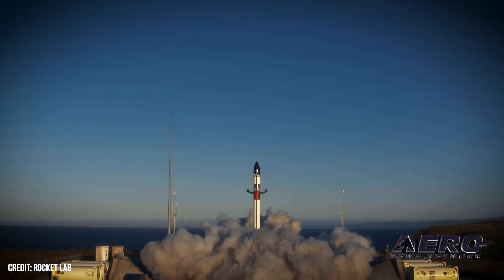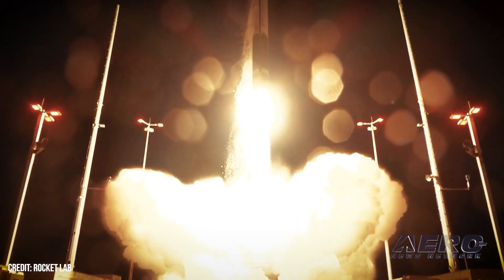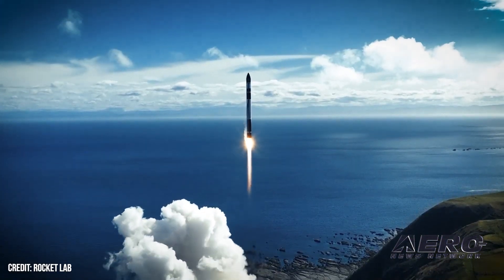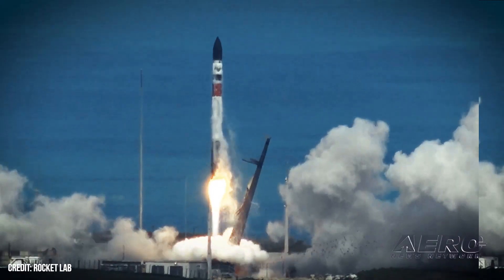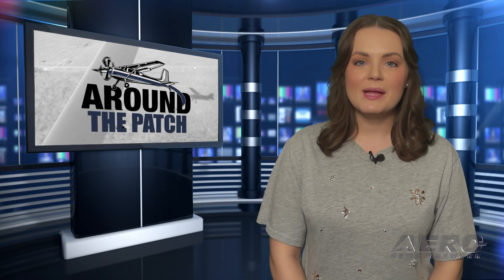The anomaly had been dissected and analyzed to find that an unexpected electrical arc occurred within the power supply system that provides high voltage to the Rutherford engine's motor controllers, shorting the battery packs that provide power to the launch vehicle second stage. That's it for today's trip around the patch.